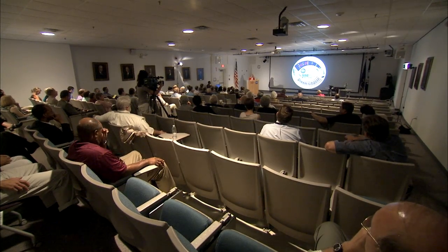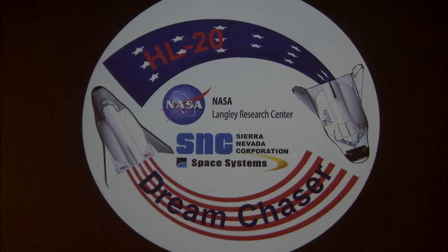Company and NASA headquarters officials came to the center in Hampton, Virginia, to recognize those studies and Langley's 50-year history of lifting body research. We're proud of the work that we at NASA did on the HL-20, on the lifting body concept, and we're pleased that it's being utilized today.